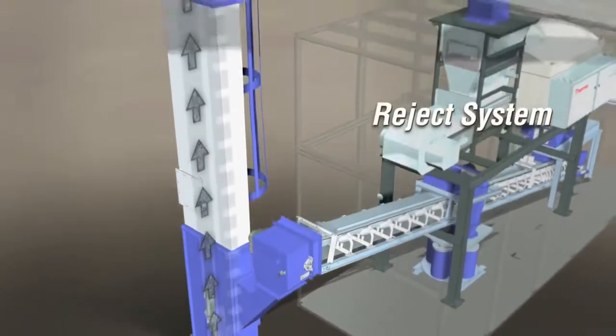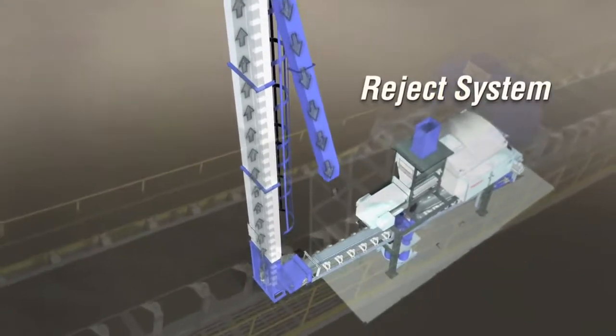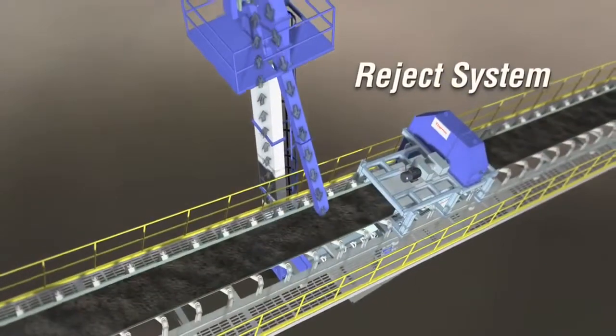Reject System: Returns all non-collected material to the main conveyor by screw conveyor, bucket elevator, or belt conveyor.